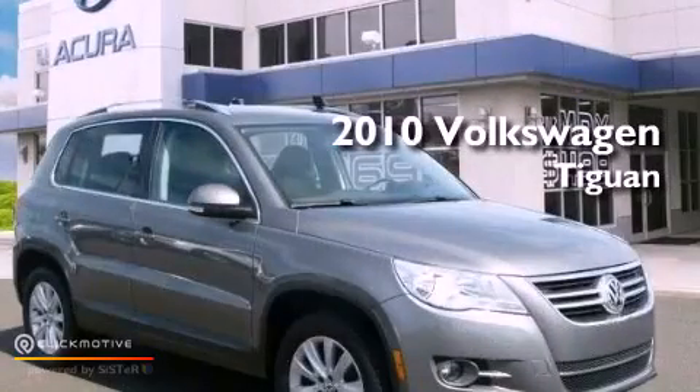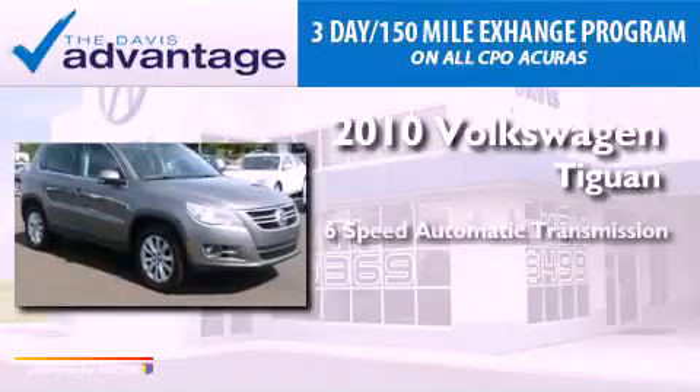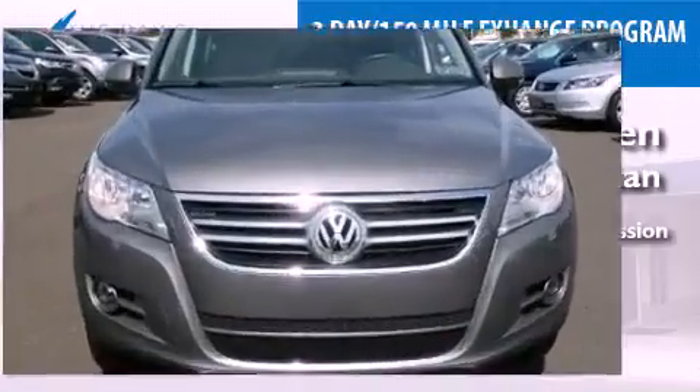This is a 2010 Volkswagen Tiguan. This vehicle has seating for five adults, an inline four-cylinder engine, and four-wheel drive.